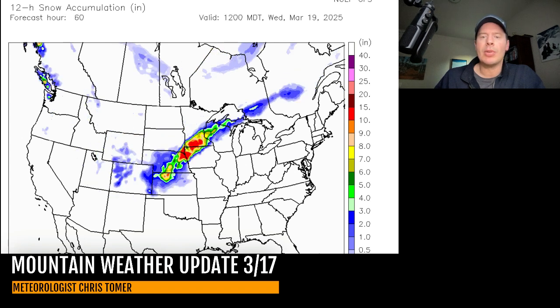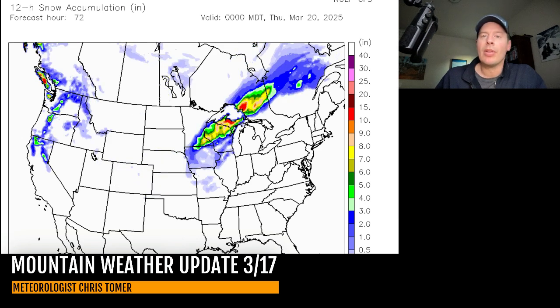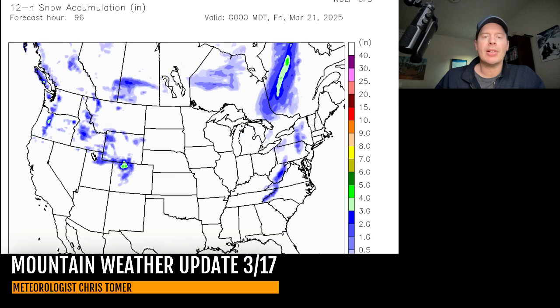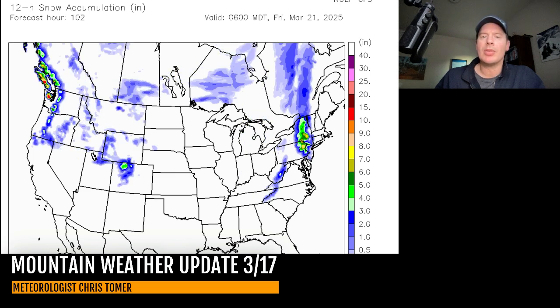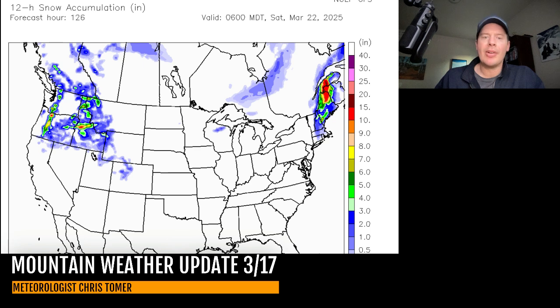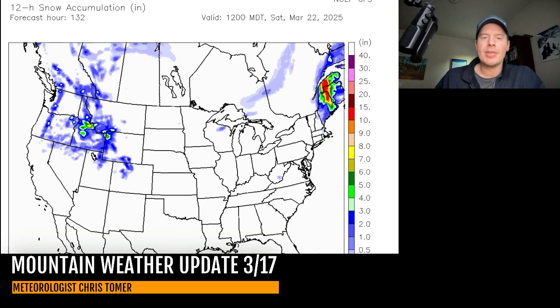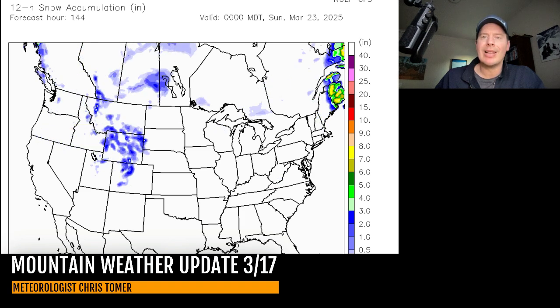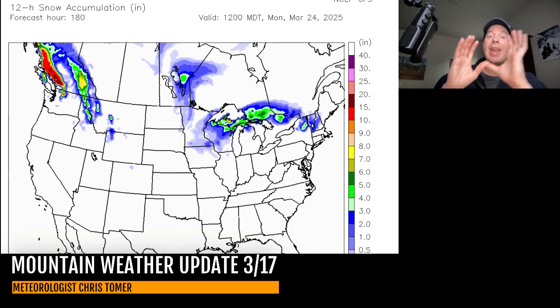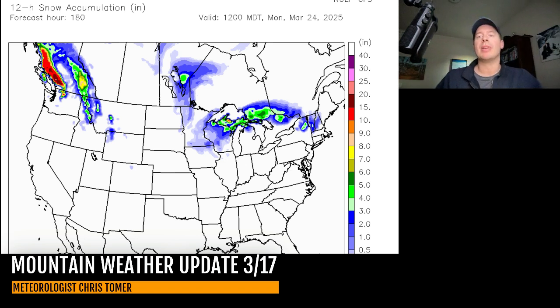Early Wednesday March 19th: storm system moves out into the plains with a ribbon of heavy snow and blizzard conditions across Nebraska, Kansas, Missouri, Minnesota, and Wisconsin. Early Thursday March 20th: next storm system up in the Pacific Northwest starts to hit a lot of the northern tier interior states, brushing Utah and Colorado late on the 20th into the 21st. Another storm system hits the Pacific Northwest midday Friday March 21st. Early Saturday the 22nd, that storm starts to move across the northern tier and brush Utah and Colorado. By early Monday March 24th, action has shifted up into the Pacific Northwest and British Columbia as high-pressure ridging pushes everything north and locks away the cold air.